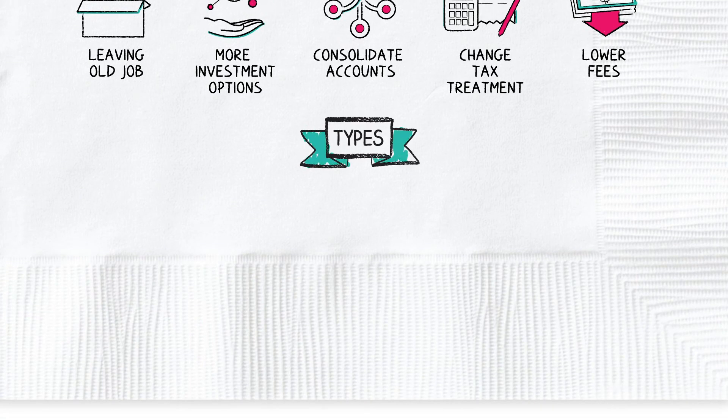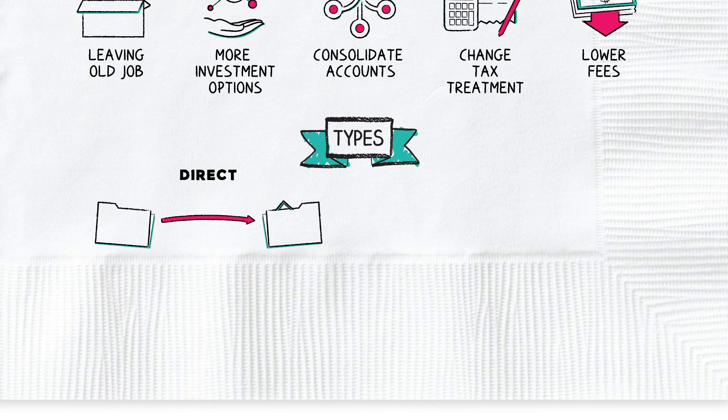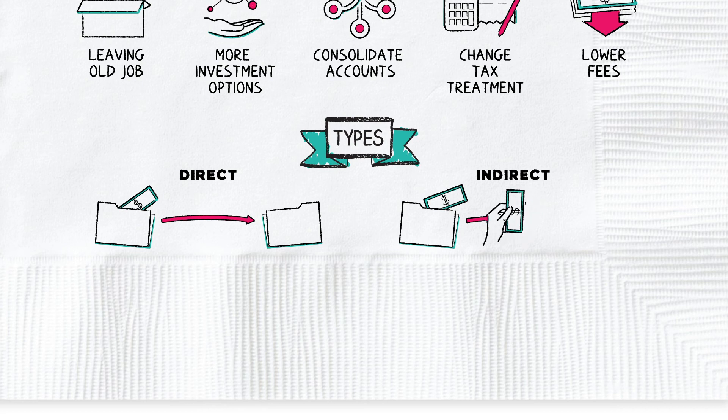There are two main types of rollovers. A direct rollover is when funds are transferred directly from your old account to your new account. An indirect rollover is when you receive a check for the balance of your old account and then deposit it into your new account within a 60-day window.